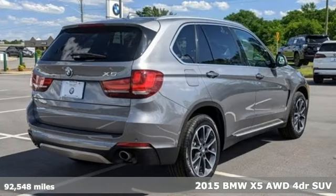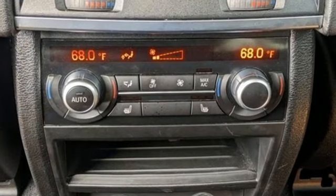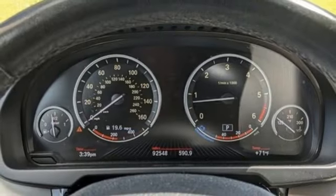It comes with all the amenities you need: automatic transmission, gas pressurized shocks, integrated navigation system with voice activation, and BMW online full service internet access.